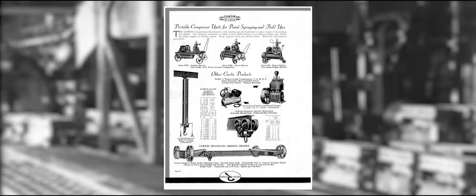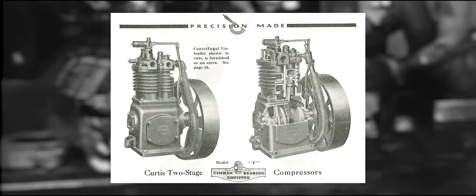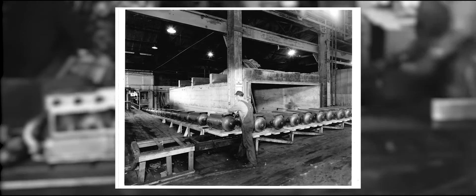Over more than a century of careful design and innovation, F.S. Curtis has become the most trusted and dependable leader in the compressed air industry, revolutionizing the air compressor to your growing and ever-changing business. We've come a long way since 1854.